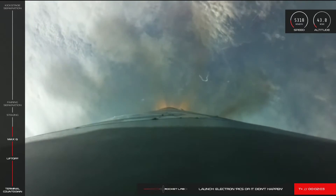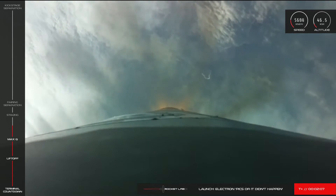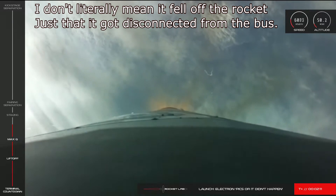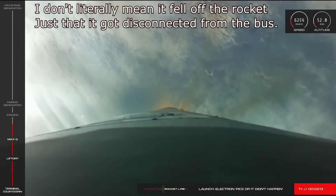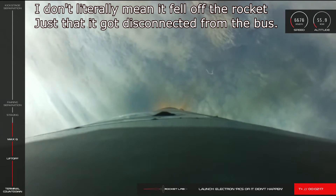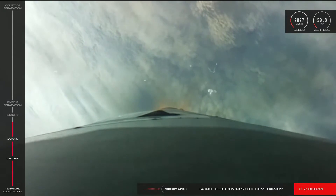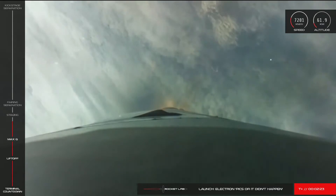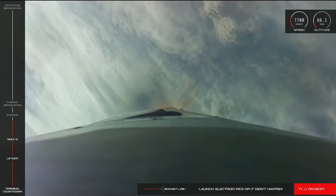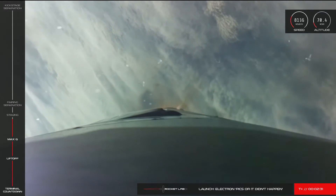It's also possible that something happened with the electrical system. If one of the batteries fell off the bus for some reason, maybe the second battery is trying to power the engine and can't deliver all the power needed, so it's only delivering 80% thrust — and then because it's working too hard, it then fails. Or maybe there's something to do with the hot-swap changeover, where the third battery gets swapped in and then something goes wrong.